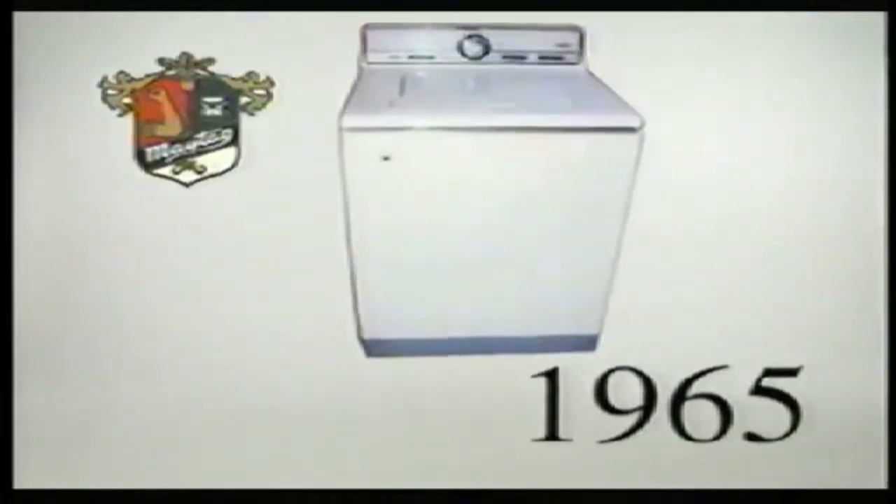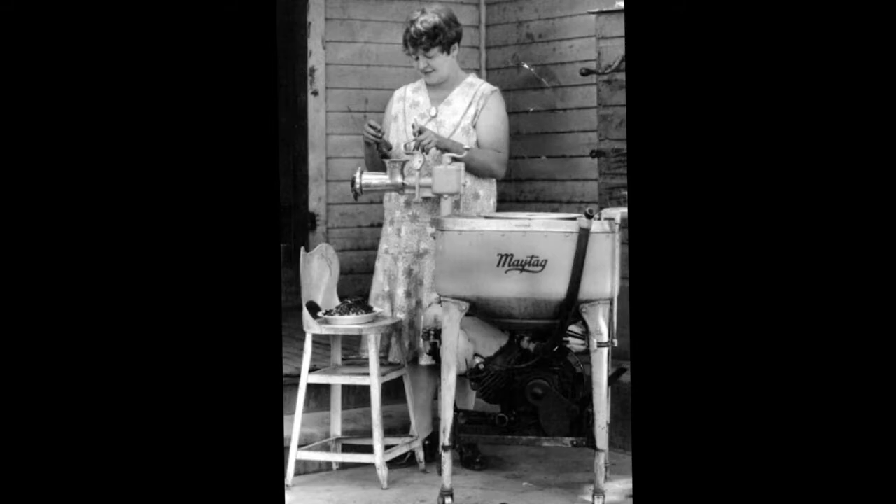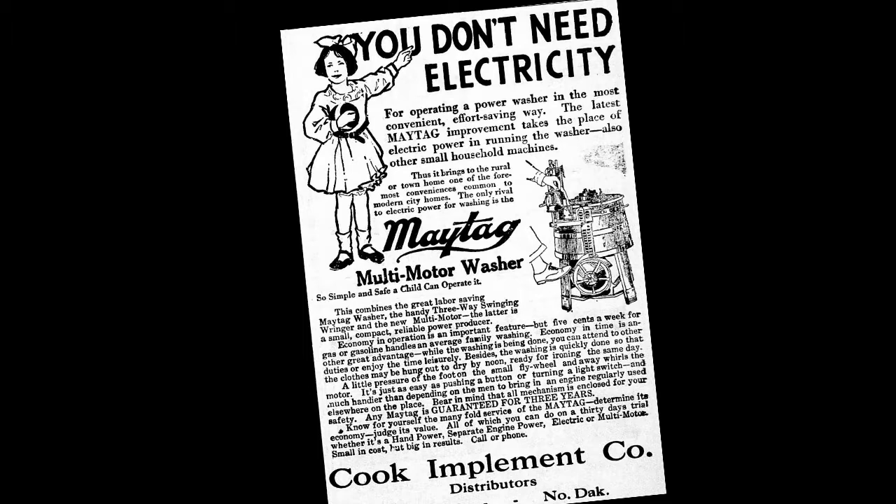One of their greatest applications of innovation was actually building gasoline washing machines. This may seem strange, but back in the day there was not electricity in many rural households. This gasoline model of washing machine was a solution for people that did not have readily available electricity, as the grid was still being developed.